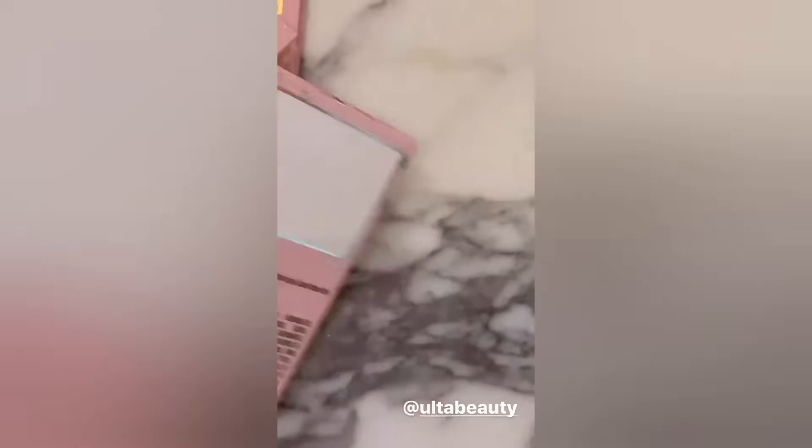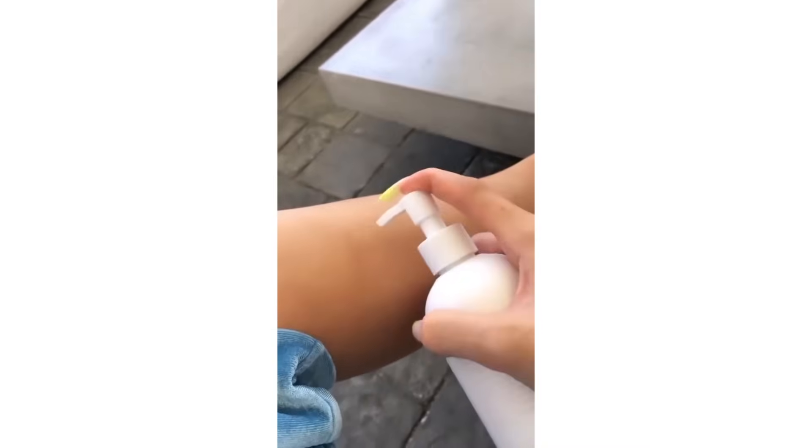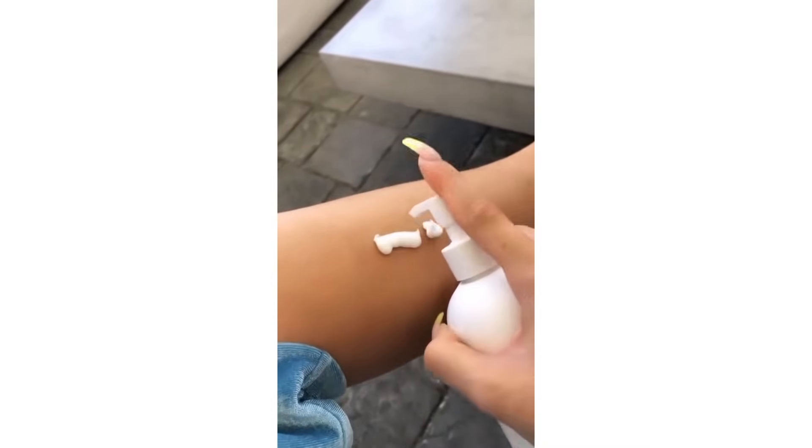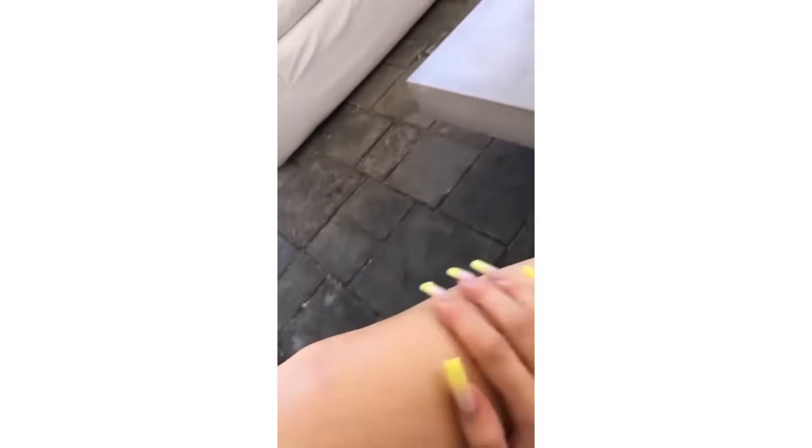Everything is giftable and everything is mini, which I love. This is my lotion — I feel like it disperses like the perfect amount. I put a lot just to show you guys, but it's just like the perfect amount of thickness. Smells like coconuts, it's not too strong. It really is perfect.